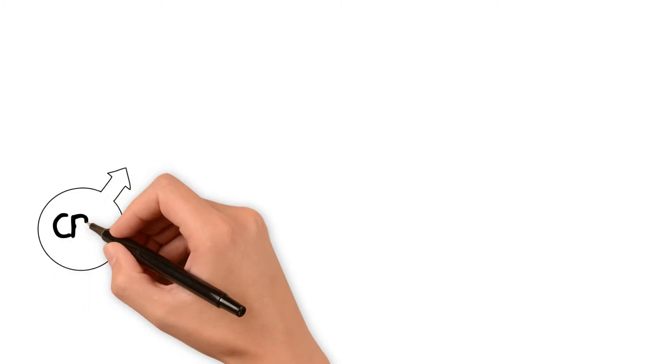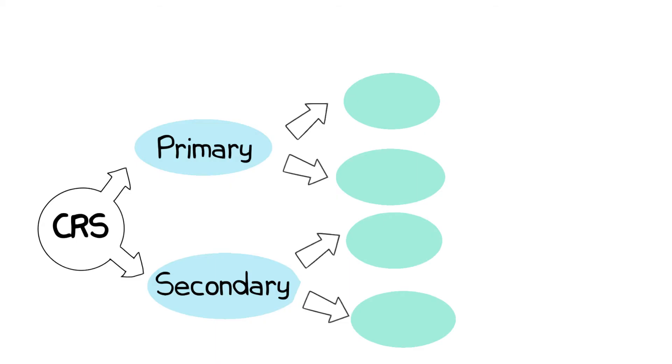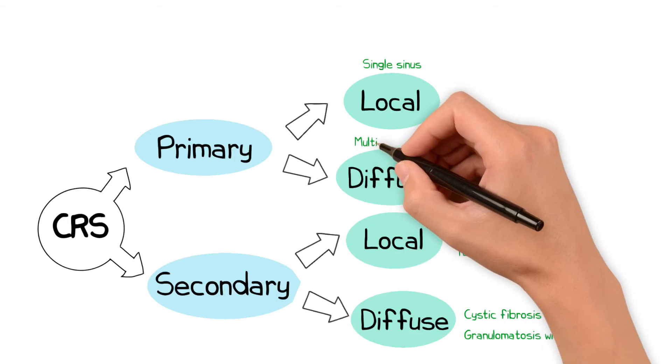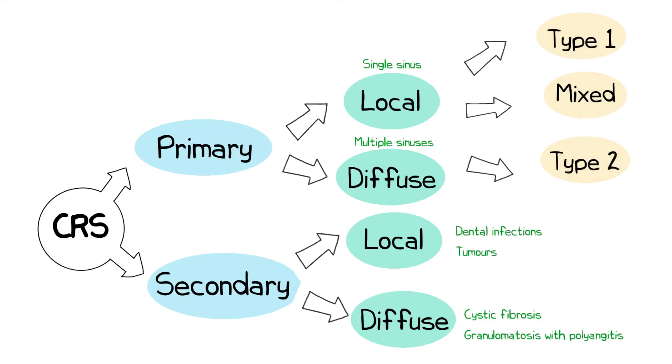Chronic rhinosinusitis can be classified as primary or secondary. In primary CRS there is no clear underlying pathology identified, while in secondary CRS the symptoms are a sequela of another condition — which may be localized, such as a dental infection or tumor, or systemic, such as cystic fibrosis or granulomatosis with polyangiitis. Primary CRS can also be classified as localized, involving a single sinus, or diffuse, affecting multiple sinuses, and can be subclassified into endotypes such as type 1, type 2, or mixed endotypes based upon the predominant immune response observed in inflamed tissues.